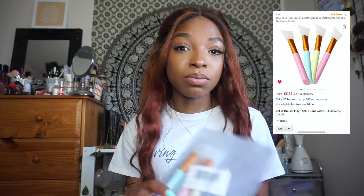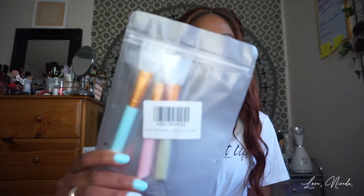Next on the list are silicone face mask application brushes. They're so easy and convenient. I use these for my face masks — I got fed up of using actual brushes because I always forget to wash them out, they go hard, and that's really bad. With this silicone one you just wash it off and it's brand new again.